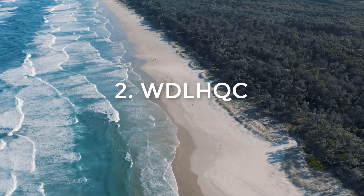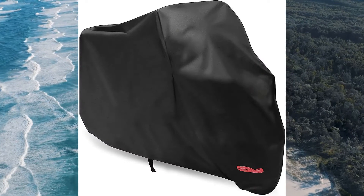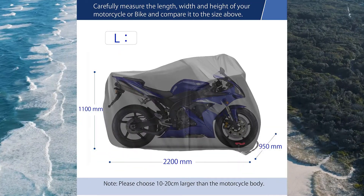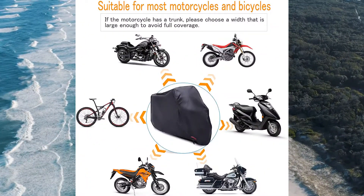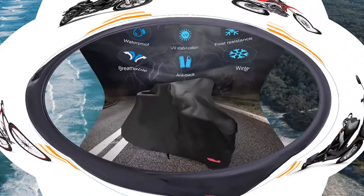Number 2: WDL HQC. With the latest edition of WDL HQC motorcycle covers, your old cover looks as good as new. The company was established in 1996 by a group of designers who saw the need for a more effective and efficient cover for motorcycle trailers.